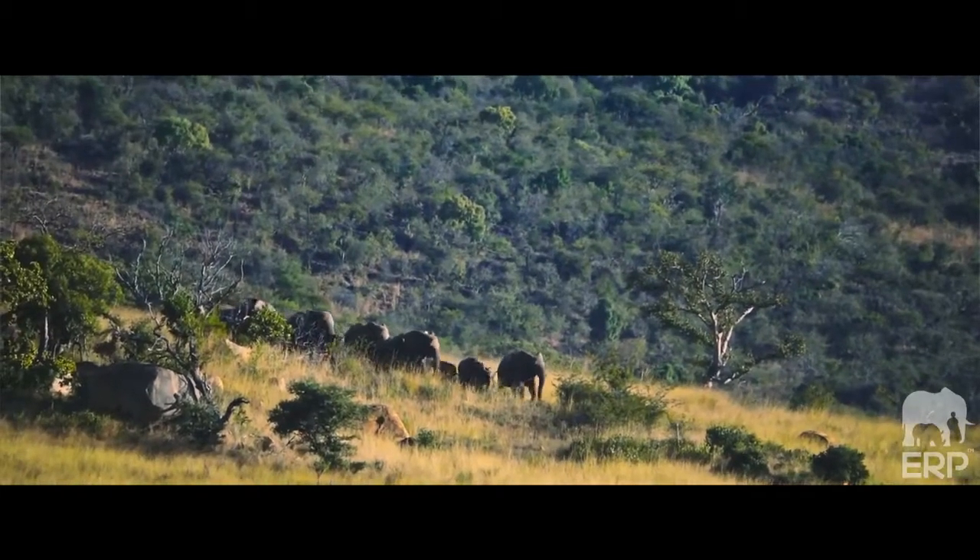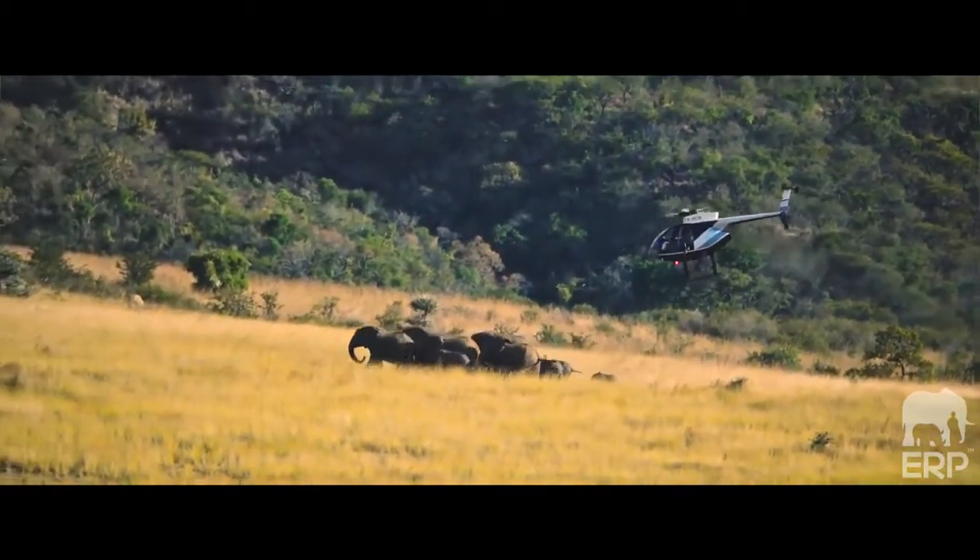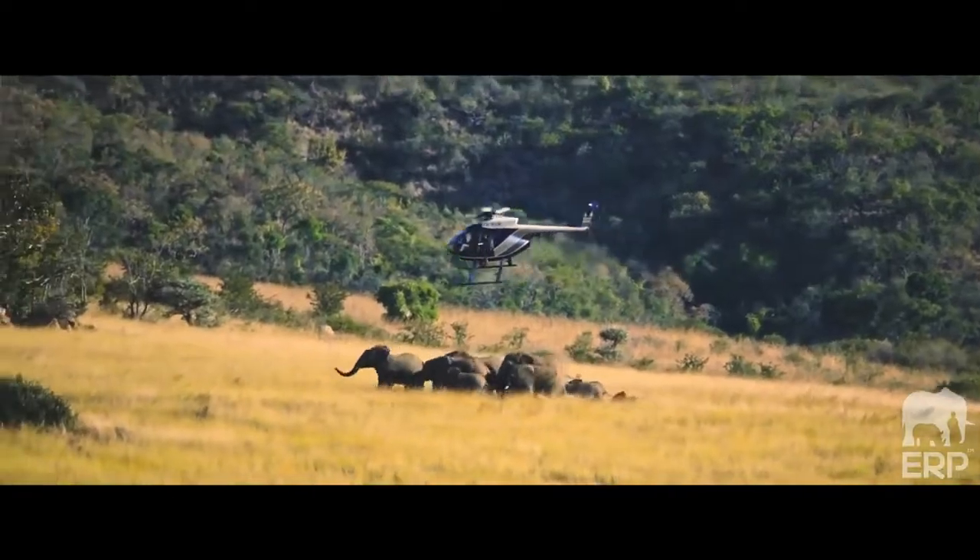The secret is to start with the matriarch. You dart her first, and then she anchors the group essentially in an area where we can hopefully work. Then as quickly as possible you dart from the next biggest all the way down to the smallest animal.